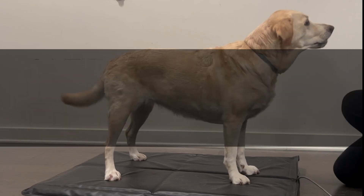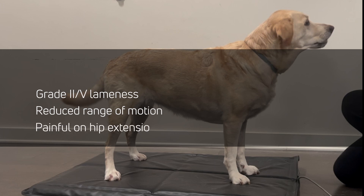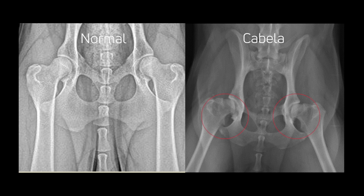An orthopedic exam was performed where Cabela was found to have a grade 2 out of 5 pelvic limb lameness. Her hips had reduced range of motion and she was painful on hip extension, especially on the right side.